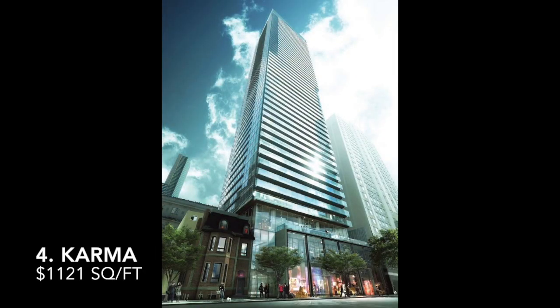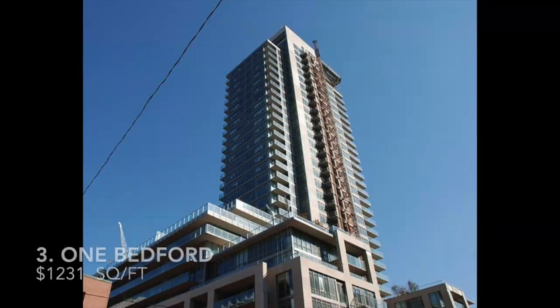Number 4, Karma Condos at 15 Granville Street, $1,121 — so we hit over $1,100 there. Number 3, you had 1 Bedford, which is 1 Bedford Road, at $1,231 per square foot.